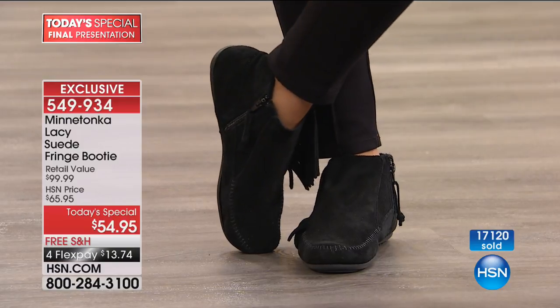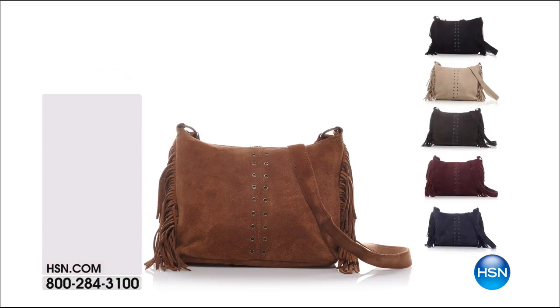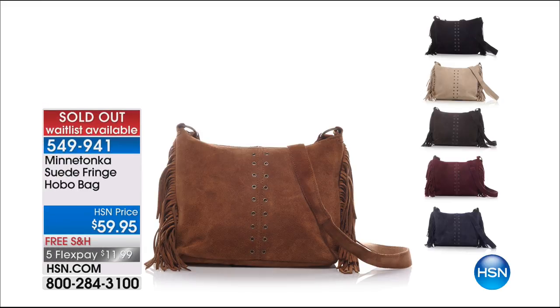Already 17,000 ordered — a lot of you ordering this. Quick little update: the handbag did sell out. That was only $59 — it was a fabulous bag.